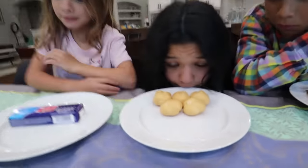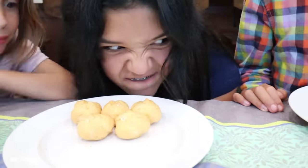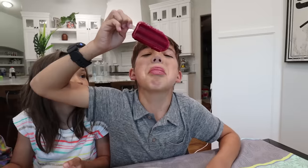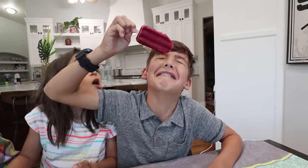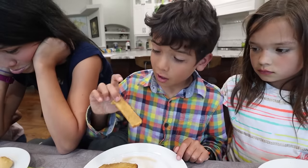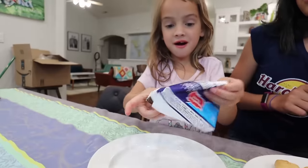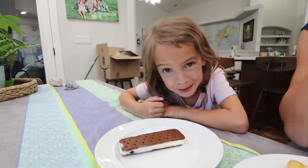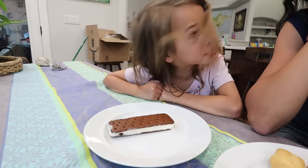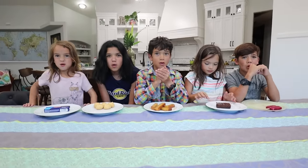It looks so good. It smells so good. We haven't had dessert in a long time. It dripped — it's all dripped inside. I'm not gonna make it to the end. Let's go to the game, ready? All right, in three, two, one.